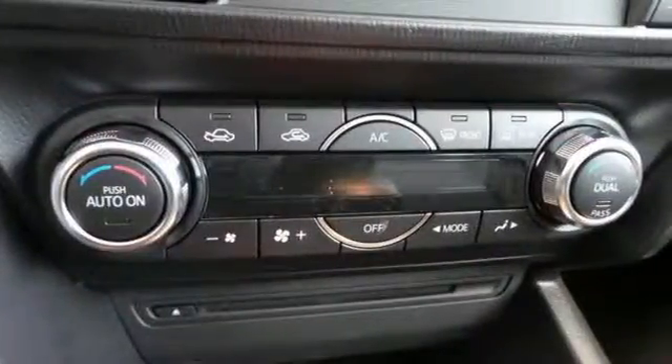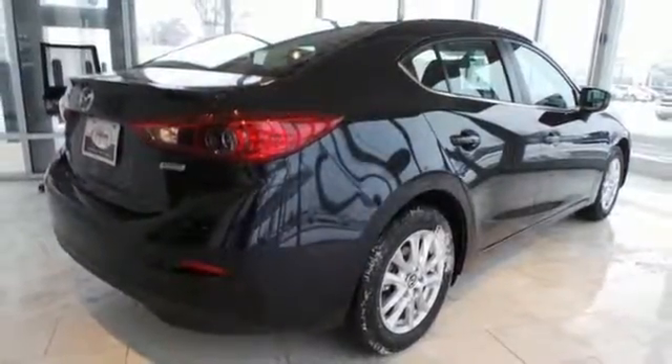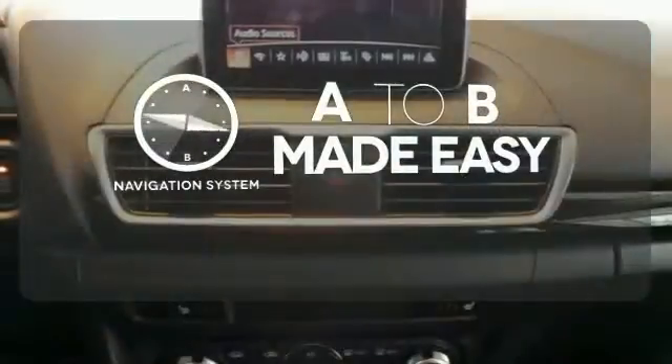Plus with SkyActive technology, it delivers great fuel economy and nimble performance. The blind spot indicator helps you maneuver through traffic. Never feel lost again with the navigation system.